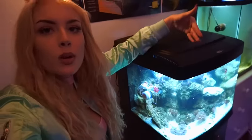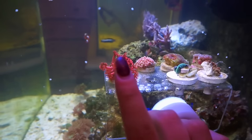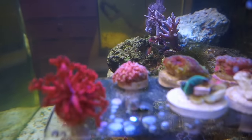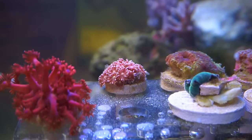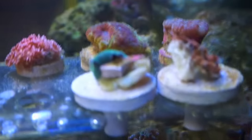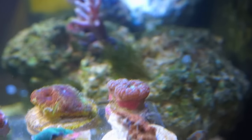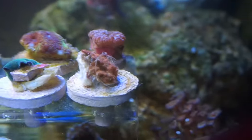Let me show you all the corals. Right here I have a Gonopora, also known as a flower pot. I also have another flower pot back here. Here we have this beautiful rainbow plate coral. Right here we have a little mushroom, it's facing the other way. Back here I believe is my green goddess coral that I won — can't really tell for sure. This is the one that hasn't been doing amazing; as you can see it has some strings coming off of it, but that's how it was when I got it.